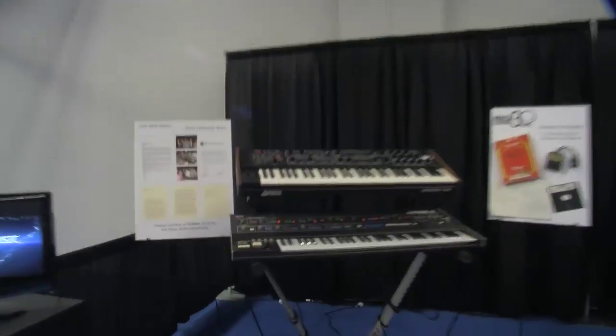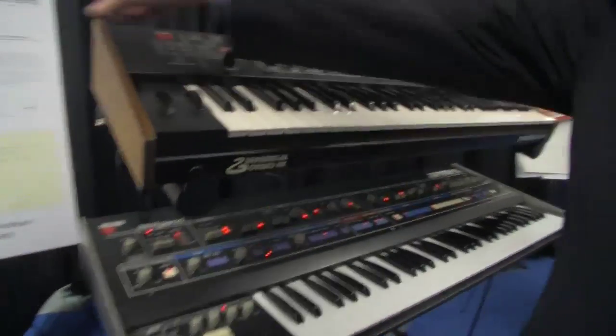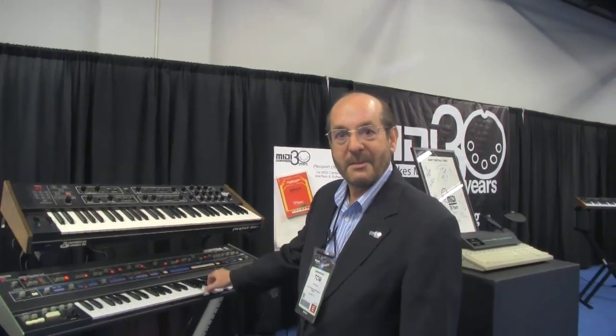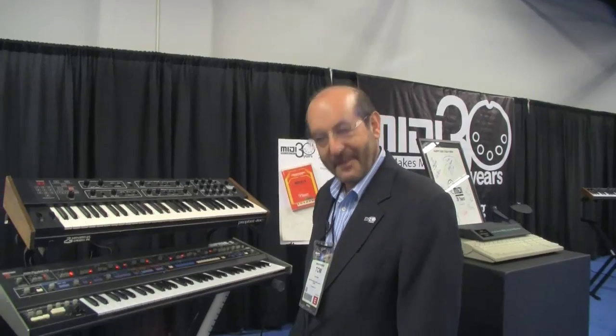We've got some pictures of the original stuff, right? Yes we do. And the actual original keyboards too — these same two models. Here's a picture right there from the show. And here's the same two models: a Sequential Circuits Prophet 600 and a Jupiter 6, and they still work, still connected by MIDI. Just as out of tune as ever? Absolutely. Analog synthesis — it's a wonderful thing.